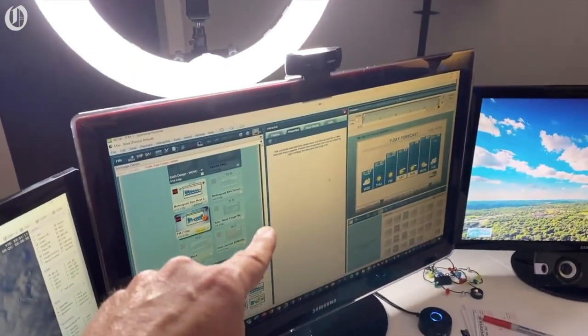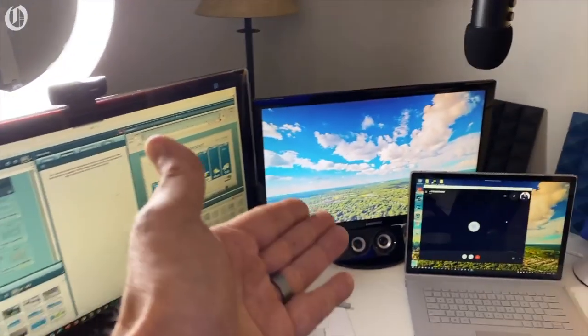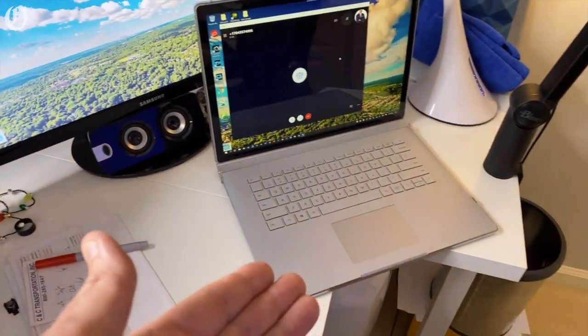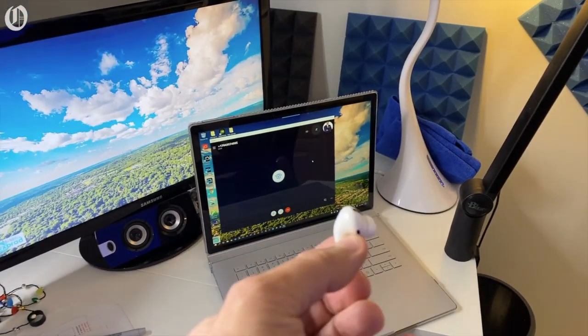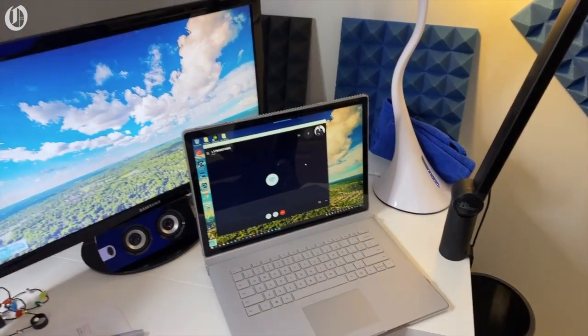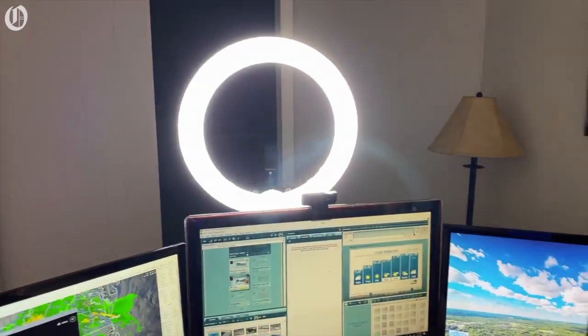I log into my graphics right there and I can control my graphics in real time. I've got an extra monitor, and then I use my laptop with my AirPods — I'm actually using Skype to call in there to hear what's going on at the station. So this is kind of what I see, and this is just my home office setup.